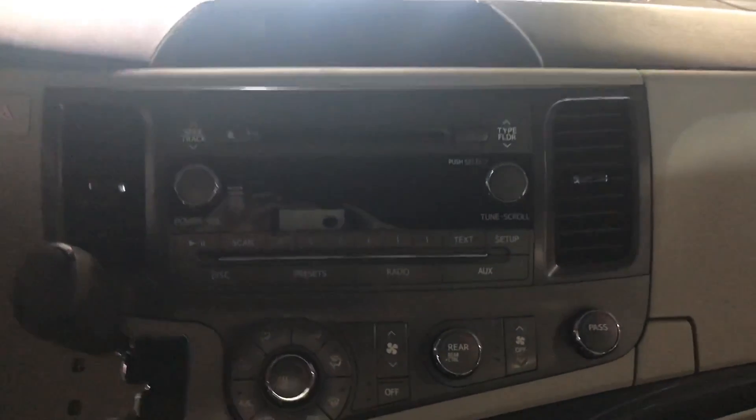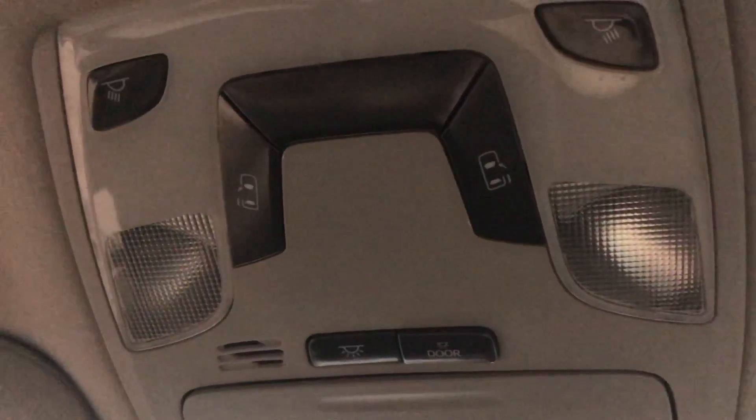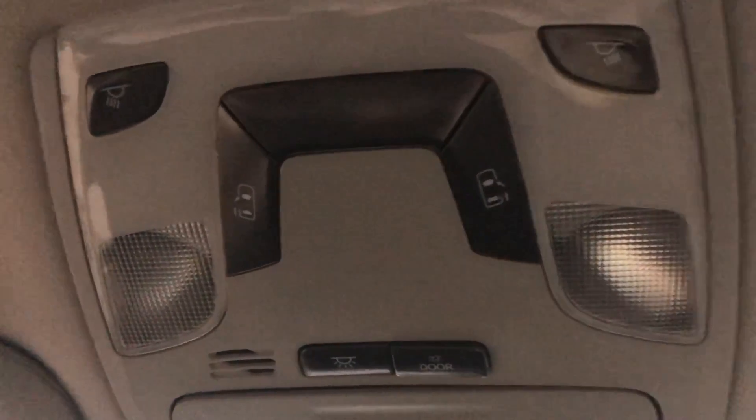Up at the driver seat you've got all your steering wheel mounted controls and audio controls up top — very easy to use, everything is well set up in here. The front seats are in great shape as well, no rips, no tears, no burns.